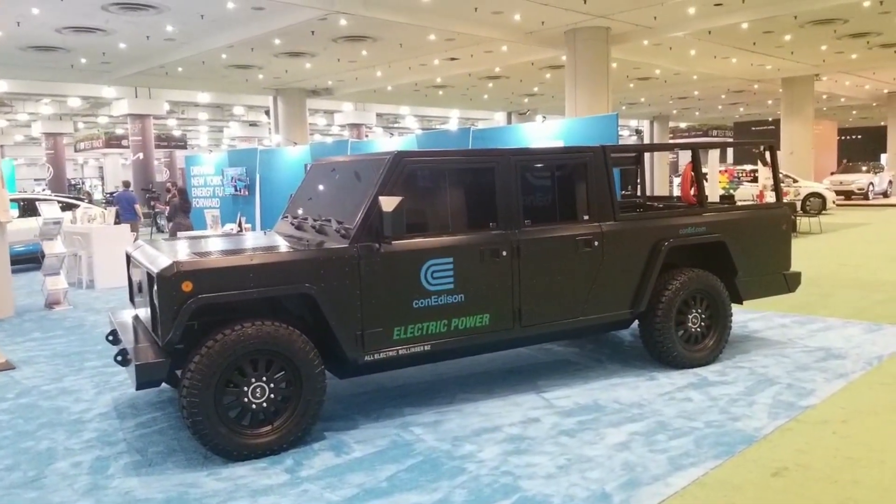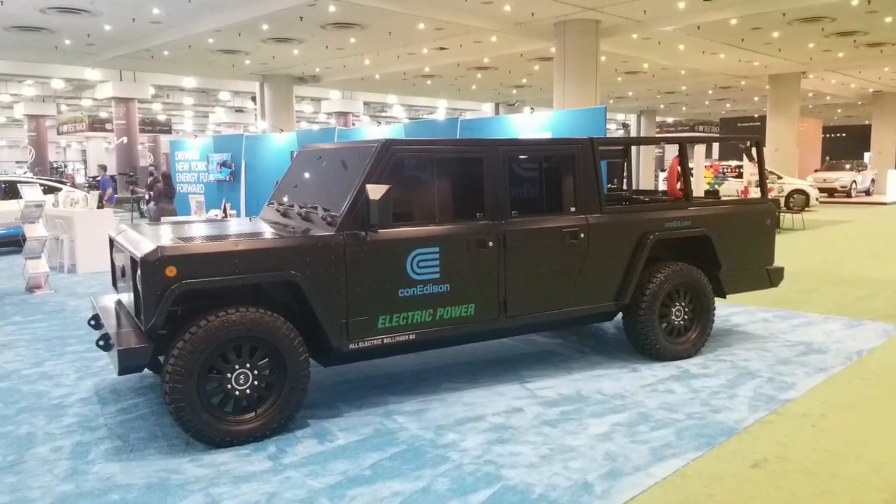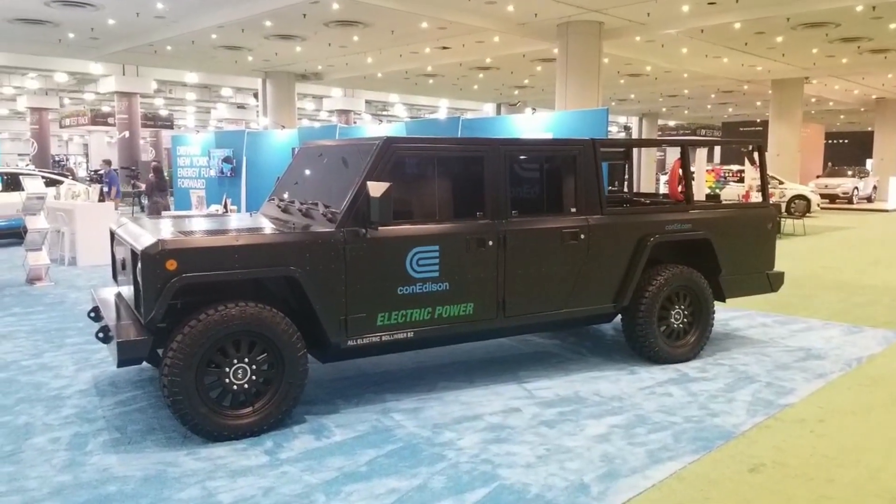Hello everyone, welcome to the 2022 New York City Auto Show. Today, I'm at the Con Ed booth and I got a big surprise.